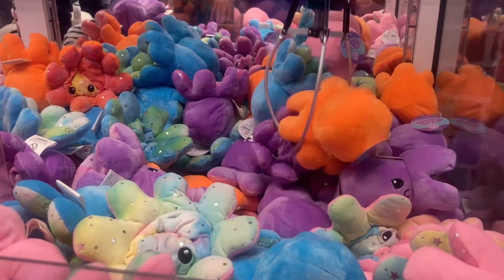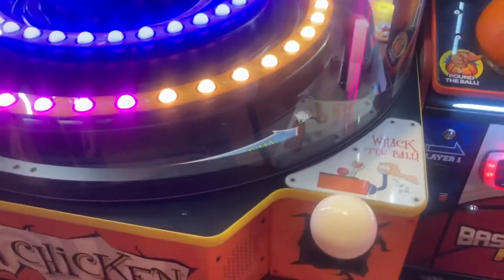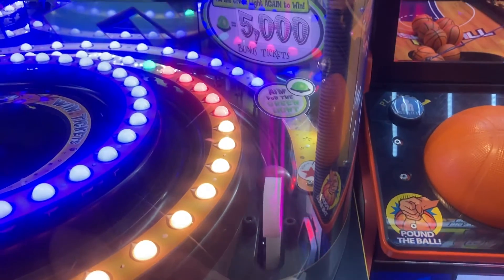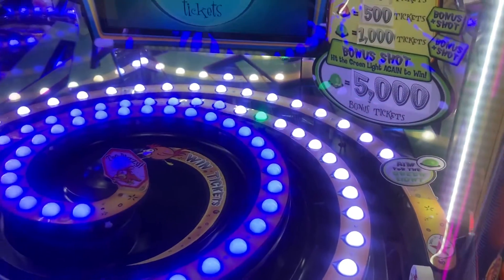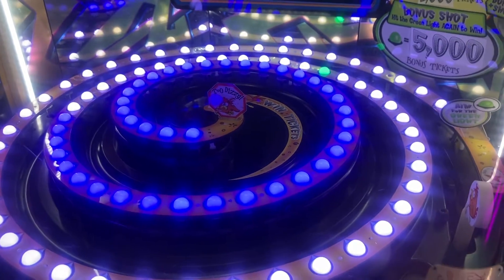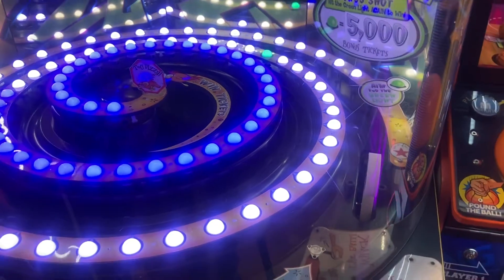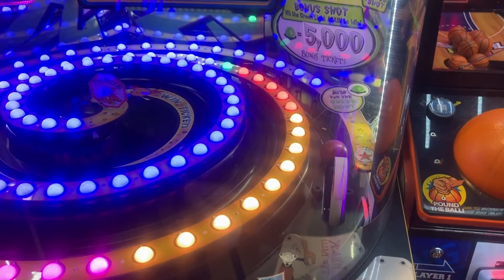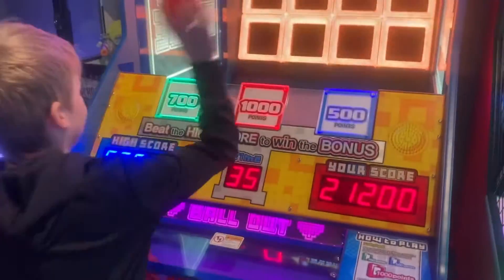Here goes Joshua on Dizzy Chicken — let's see how he goes. Oh, he's hit it quite a bit too hard there. I think you do get two shots on this one, so let's see how he goes second time around. Oh no, it's only a one-shot go. All right, let's move on.